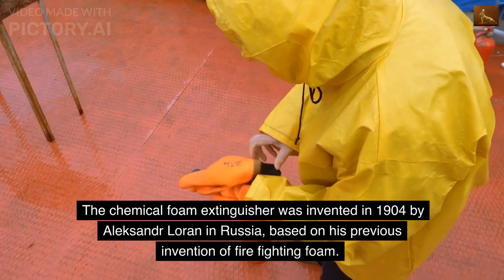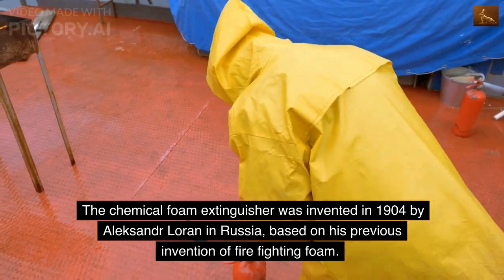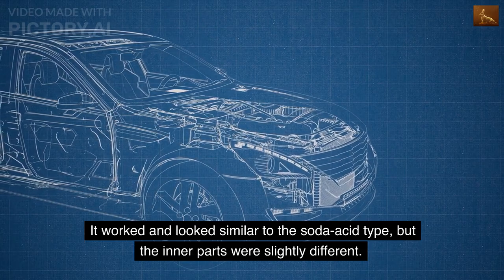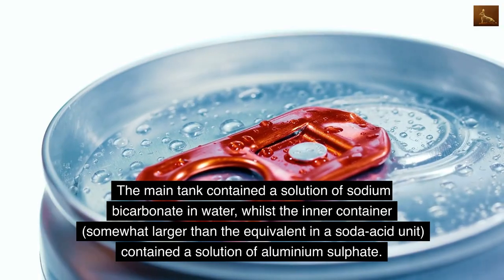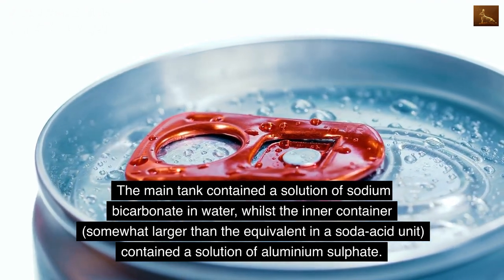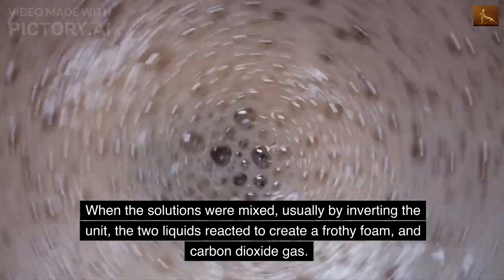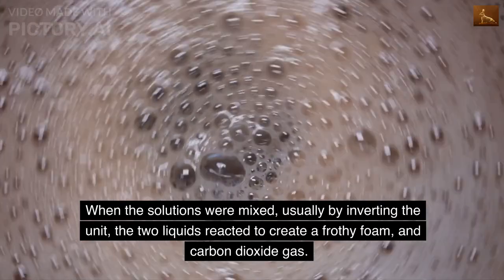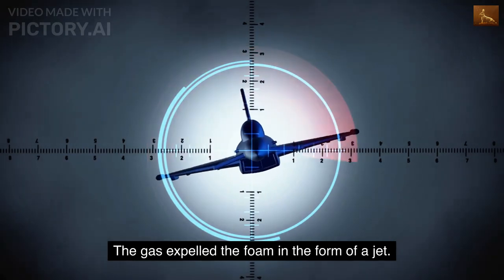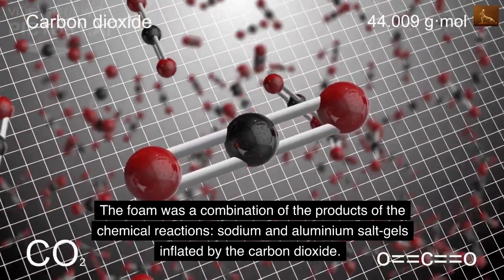The chemical foam extinguisher was invented in 1904 by Alexander Loran in Russia, based on his previous invention of firefighting foam. Loran first used it to extinguish a pan of burning naphtha. It worked and looked similar to the soda acid type, but the inner parts were slightly different. The main tank contained a solution of sodium bicarbonate in water, whilst the inner container, somewhat larger than the equivalent in a soda acid unit, contained a solution of aluminium sulfate. When the solutions were mixed, usually by inverting the unit, the two liquids reacted to create a frothy foam and carbon dioxide gas. The gas expelled the foam in the form of a jet. The foam was a combination of the products of the chemical reactions — sodium and aluminium salt gels inflated by the carbon dioxide.